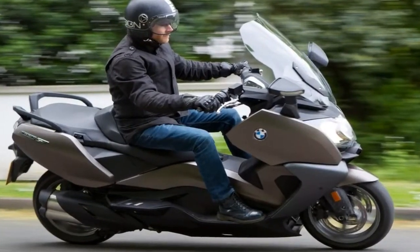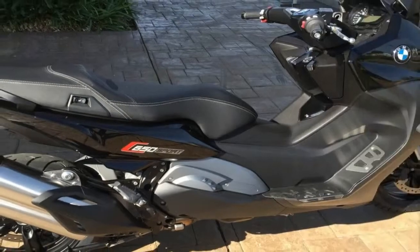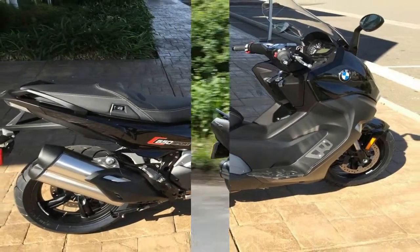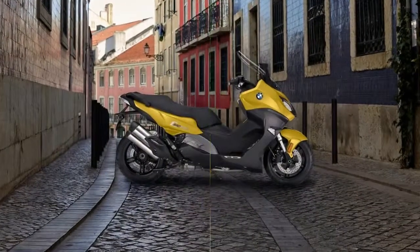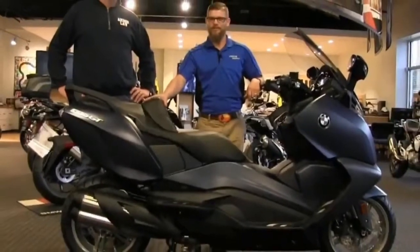Nobody blurs the line between scooter and proper motorcycle better than the engineers at BMW, and the C650 range is no exception. The 2018 C650 Sport and GT models are a direct carryover from the 2016 model year, but that's not surprising given how difficult it would be to improve upon the bundle of features already built in.